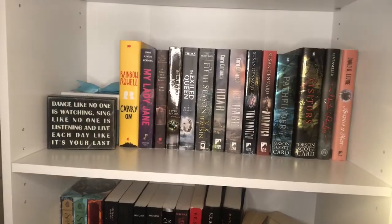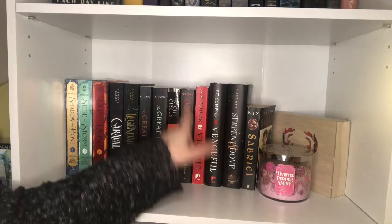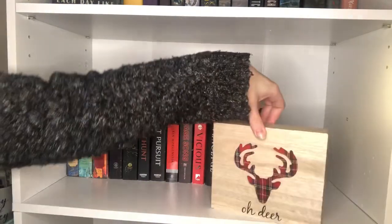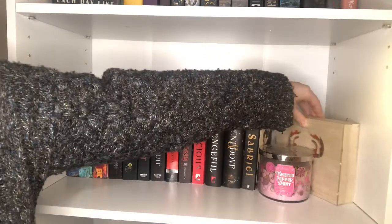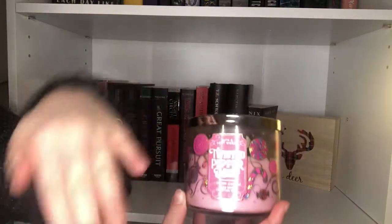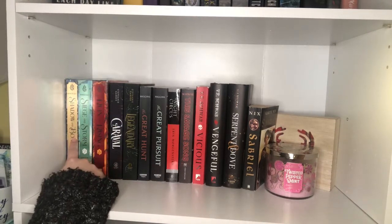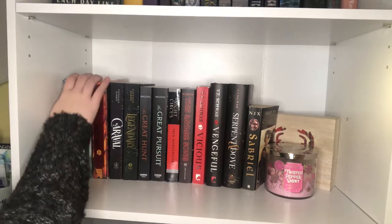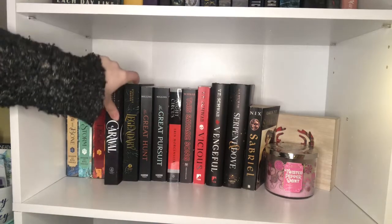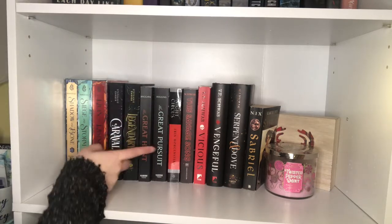And then we'll go down one shelf. Here we have the third shelf, which is more YA fantasy and then adult fantasy. Over here I have this little deer as part of my winter decorations still up, as well as a twisted peppermint candle from Bath and Body Works. Then we have the Shadow and Bone trilogy by Leigh Bardugo — I've read Shadow and Bone but haven't finished Siege and Storm. Then we have Caraval and Legendary by Stephanie Garber, which I really want to read. And The Great Hunt and The Great Pursuit by Wendy Higgins — got those at the used bookstore.